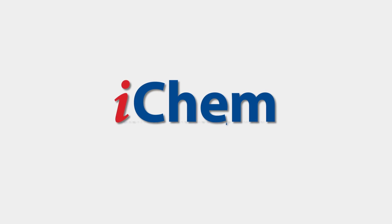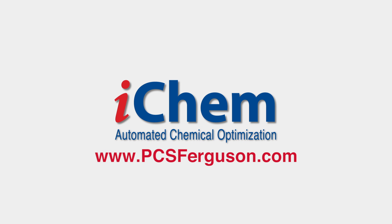If you'd like to learn more about how to save money using iChem, go to our website at PCSFerguson.com.